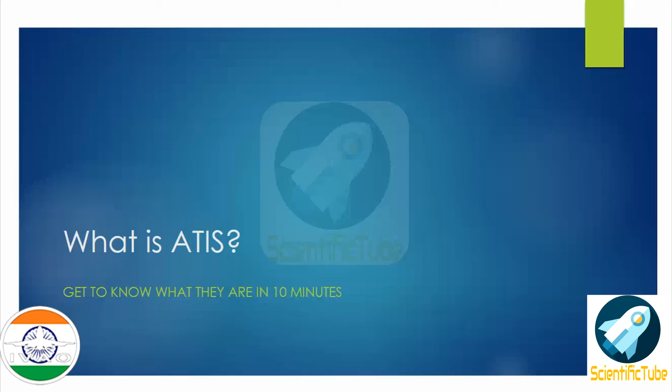Hello everyone, hope you're all doing good. Today I'll tell you about what is ATIS. Hope you'll find it interesting and get to know something new. So without further delay, let's get started.